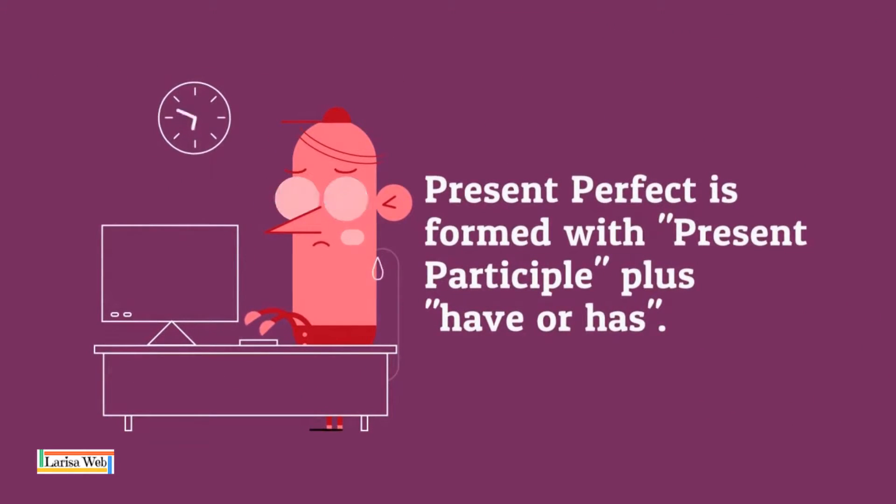Present Perfect is formed with Present Participle plus Have or Has.